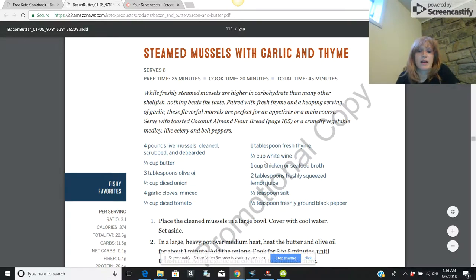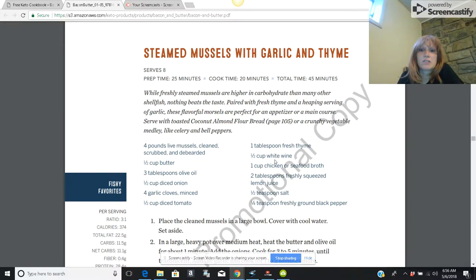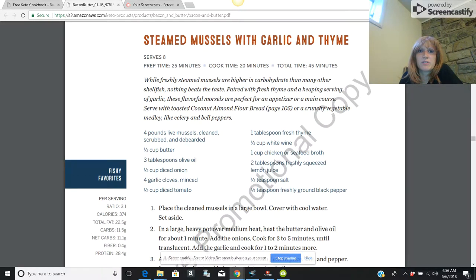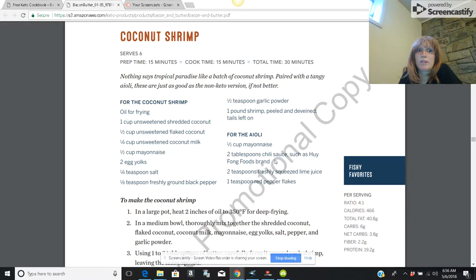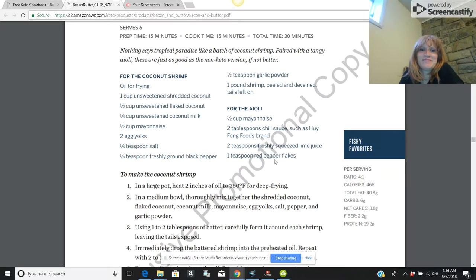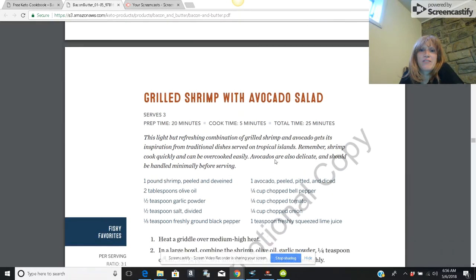All you'd have to do is Ctrl+P and type in the page number you want, then print it out. Steamed mussels with garlic and thyme, coconut shrimp — love it. So there are lots and lots of different recipes, 150 of them.